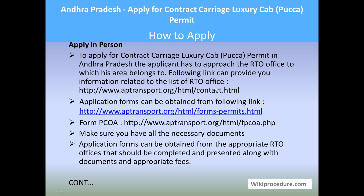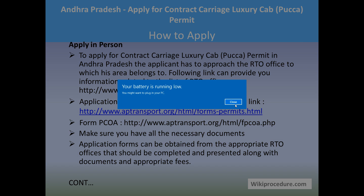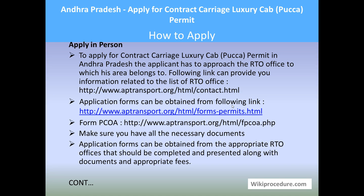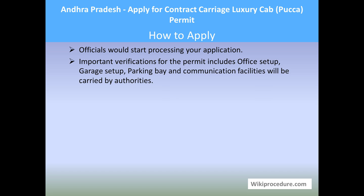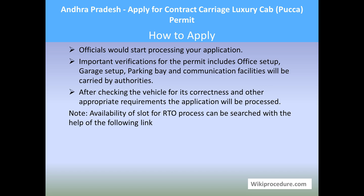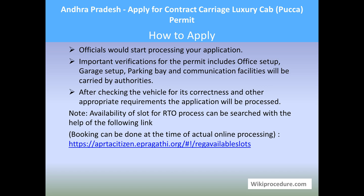Download the form as explained and fill it, making sure you have all the necessary documents. Application forms can also be obtained directly from the RTO office. Complete and submit them along with the required documents to the officer. The officer will tell you the amount and the counter at which to pay. Go to that counter, pay the fees, and submit your documents, where the officers will accept them and start processing your application.